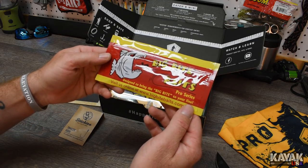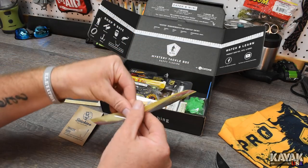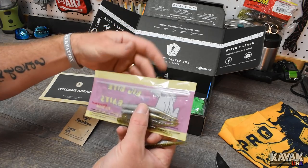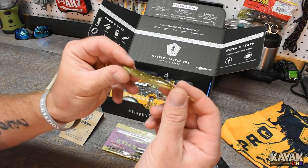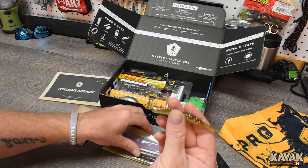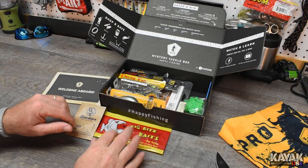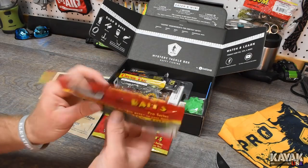Next up: Big Bite Baits pro series. Wow, that looks good — there's some trailers. It doesn't really say what color this is, but it's a good looking trailer. It's got a lot of glitter in it, a little chartreuse on the top, and it's actually more of a dark hunter green with a silver bottom. I like that. It's a pack of five. I actually already buy Big Bite Baits — they're good. I use their trick worm.